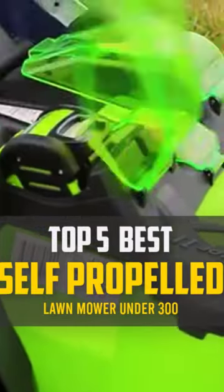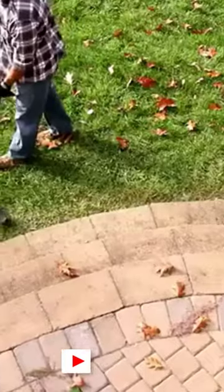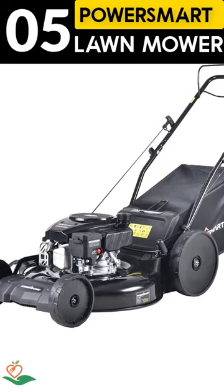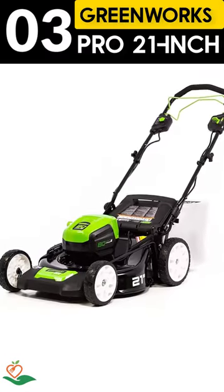Today, we review the top 5 best self-propelled lawnmowers under $300 that you can choose the right one for your purpose. After spending 2 weeks of research and consumer survey, we compiled this list. If you want more information and updated pricing on the products mentioned, be sure to check the links in the description below.